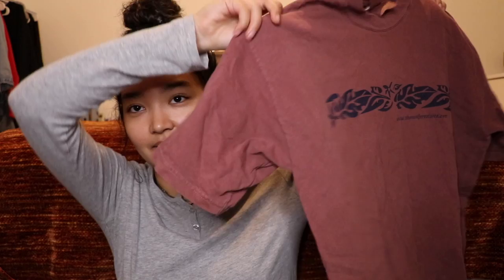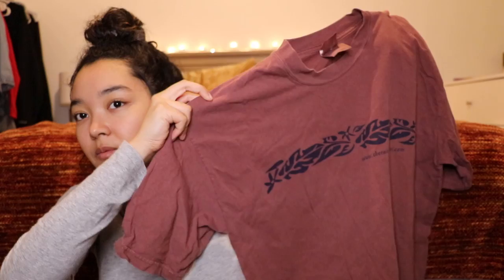I think this is the last short sleeve shirt that I'm going to show — it's this huge, more oversized than the previous shirt. It's a Hawaiian design, a Rainforest.com oversized t-shirt. I just love this color — a pinkish purplish color with a design in the middle.